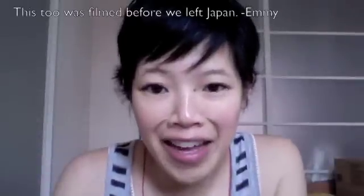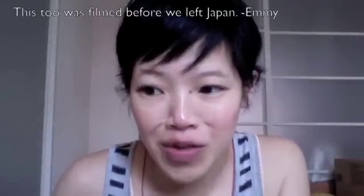Hi everybody, it's Emmy. I'm back. I'm trying to quickly do this video in the midst of packing — that's the reason for the lazy hairstyle. Busy mama, just busy in general.